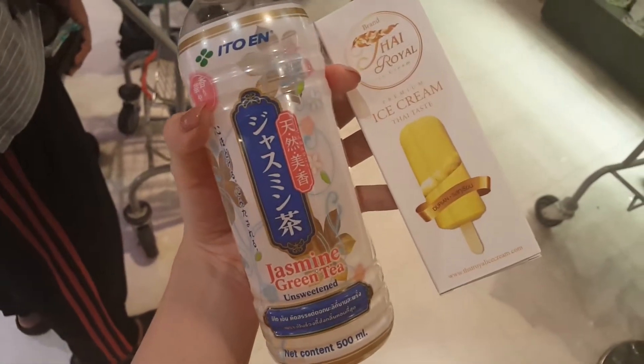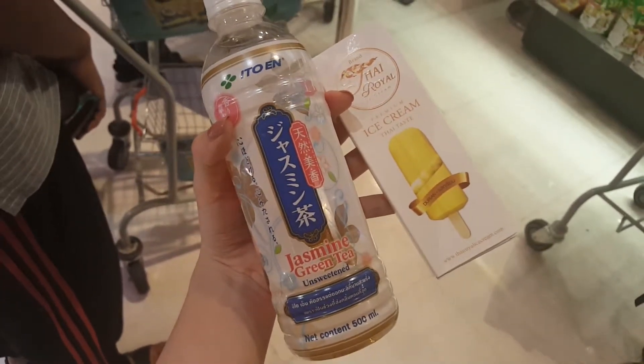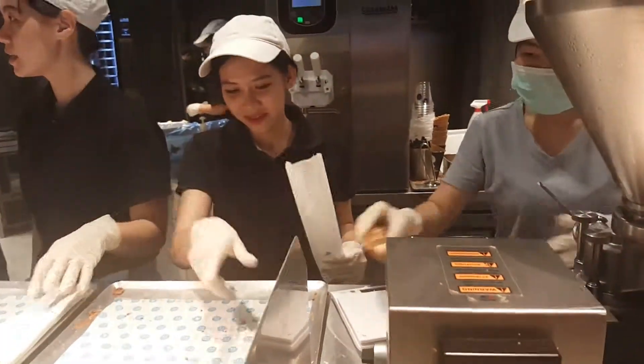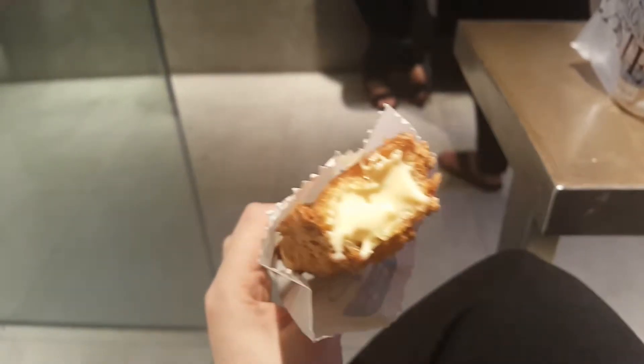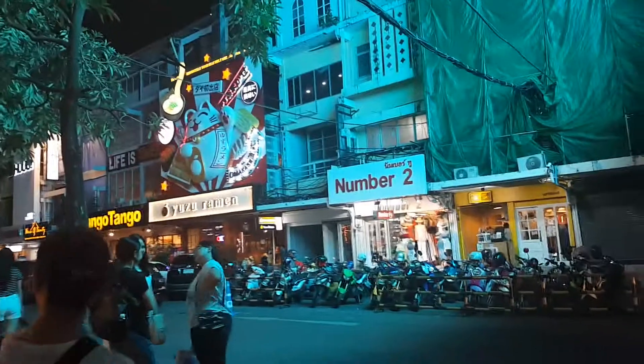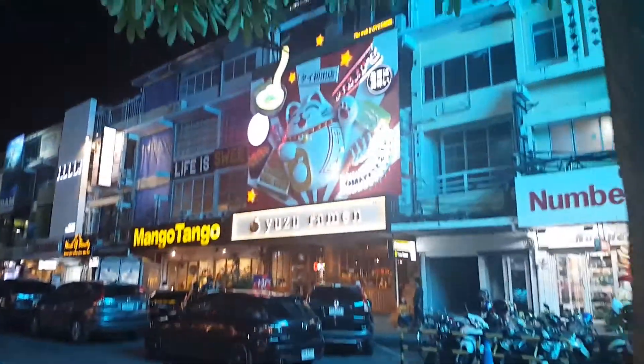So I got the green tea and durian ice cream. It's really good — this is full of cream. It's really good. Let's go.